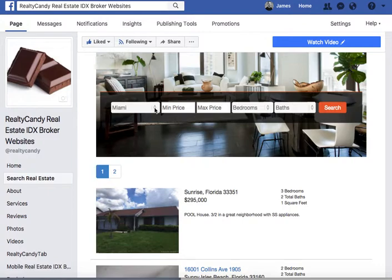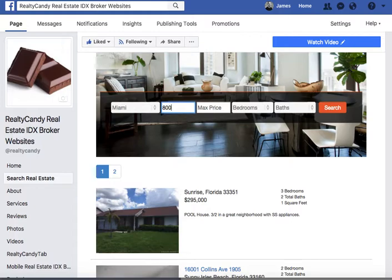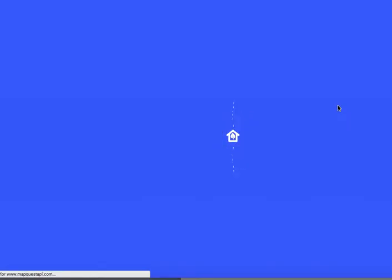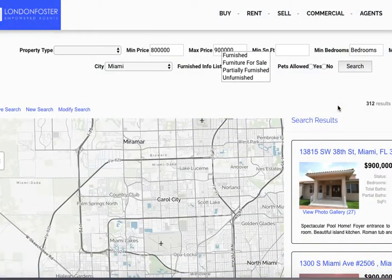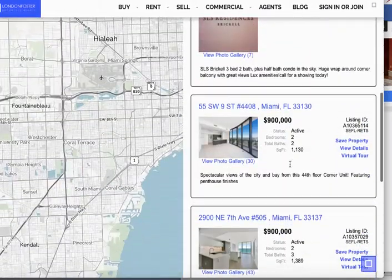Here's our search tool — we've loaded six or seven cities in here. Let's say we want Miami, a minimum price of eight hundred thousand, and a max price of nine hundred thousand, and we'll leave the rest open. We hit search and it takes us right into our IDX broker page.